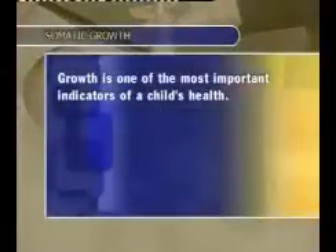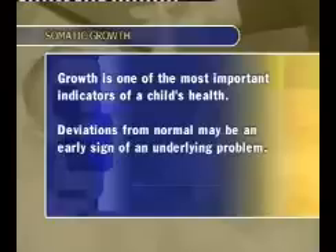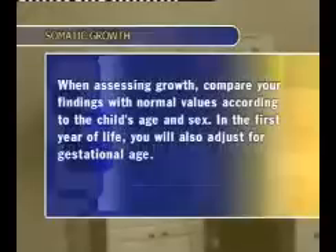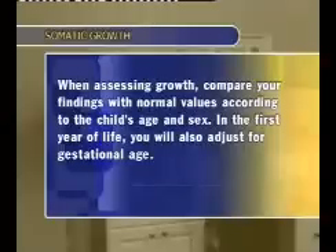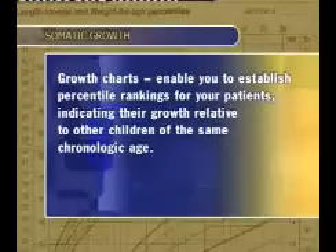Growth is one of the most important indicators of a child's health, and deviations from normal may be an early sign of an underlying problem. When assessing growth, compare your findings with normal values according to the child's age and sex. In the first year of life, you will also adjust for gestational age. The most important tools for assessing somatic growth are growth charts, which display a series of lines that enable you to establish percentile rankings for your patients, indicating their growth relative to other children of the same chronologic age. To assess trends, plot patients' growth parameters over time.